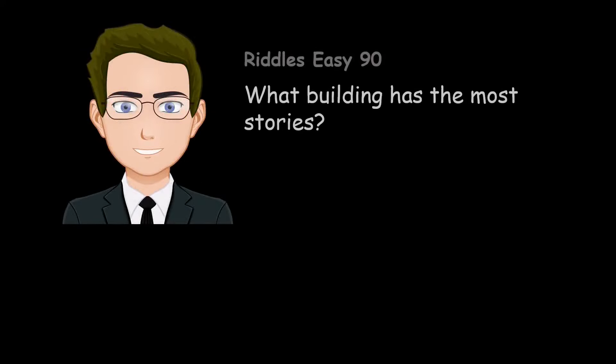What building has the most stories? The library.